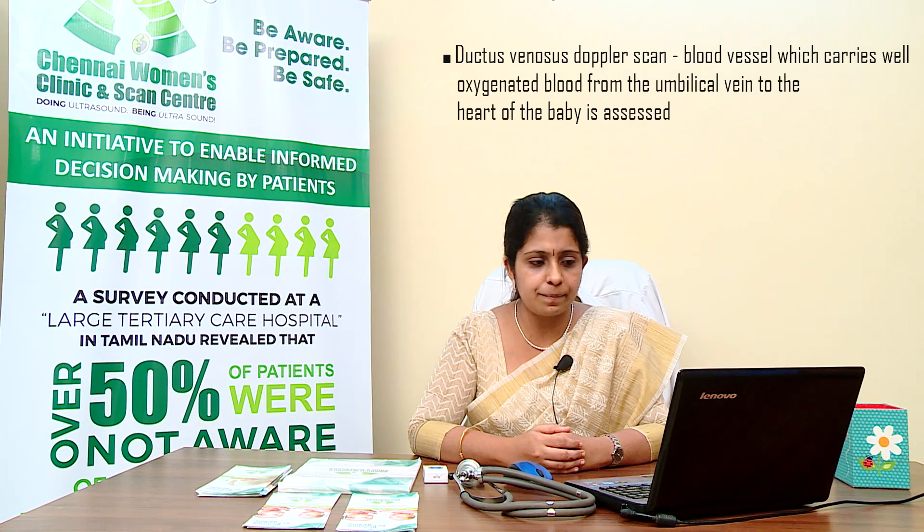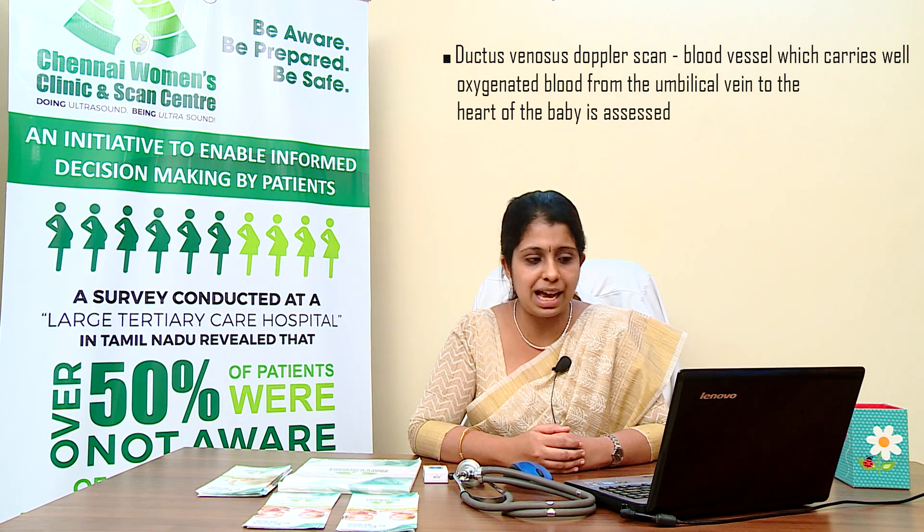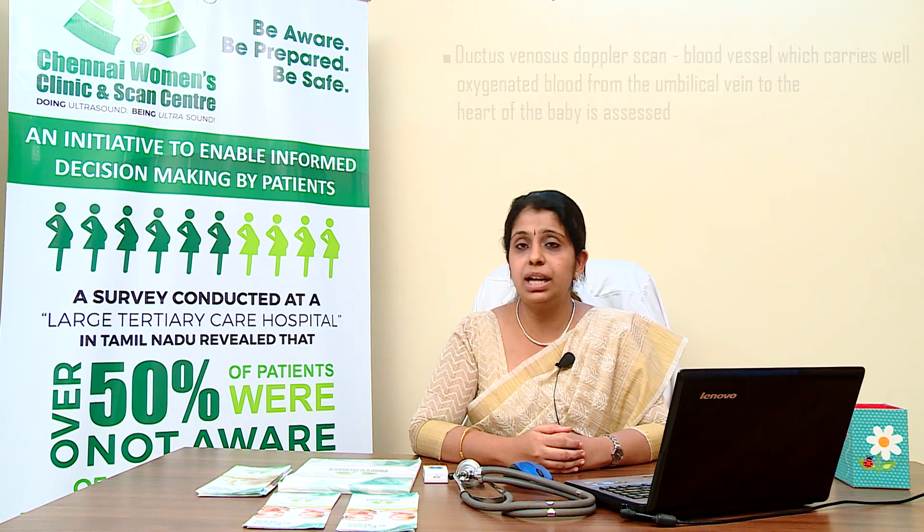Ductus venosus Doppler scan: this scan is done if the first result of any of the above scans shows any issue in the baby. Here, the blood vessel which carries well-oxygenated blood from the umbilical vein to the heart of the baby is assessed to evaluate the volume of blood reaching the baby.